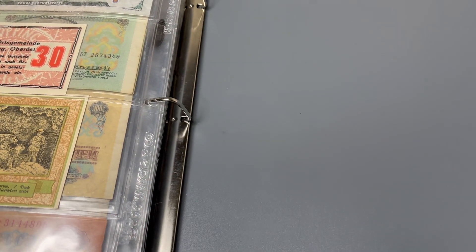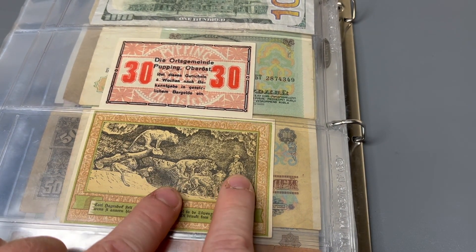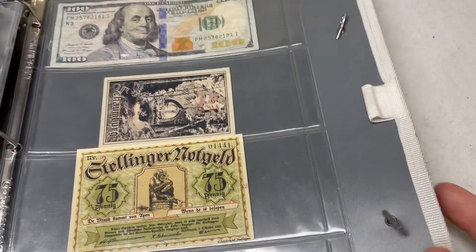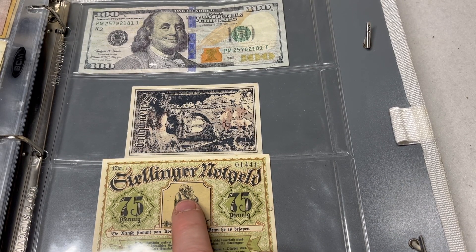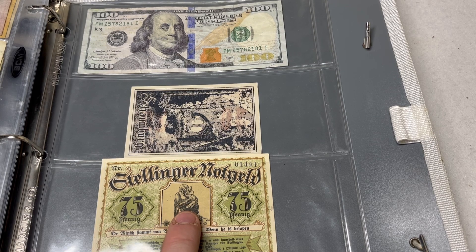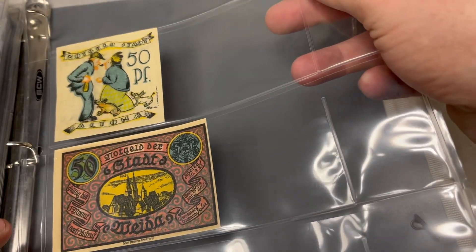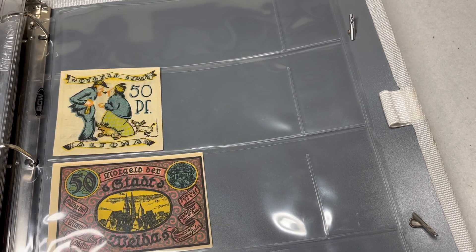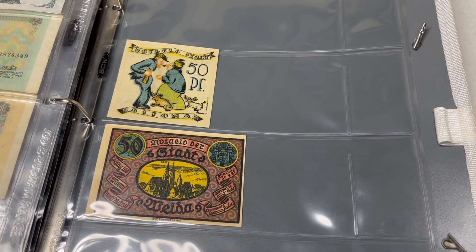I'll open up the old binder towards the back, which is where I'm putting this page. I already have a little Notgeld in there — there's a cool one with lions and a colonial African imagery, and one with a monkey drinking wine. I'll go ahead and add this new page to the back. The binder is getting kind of full, so I'll have to figure out something else eventually.